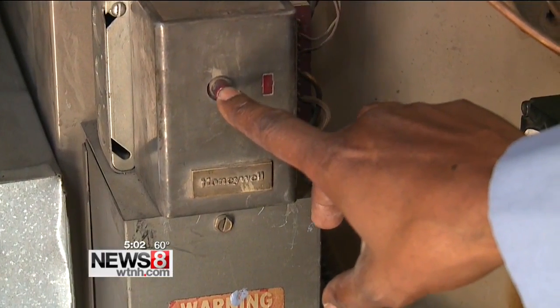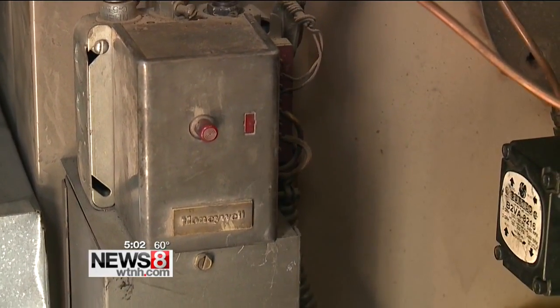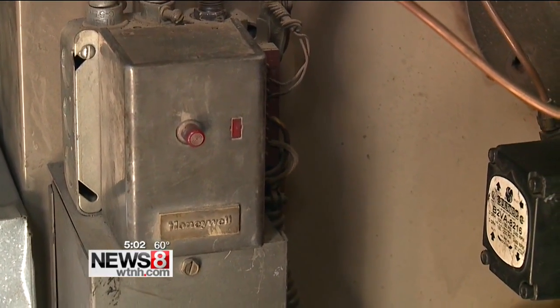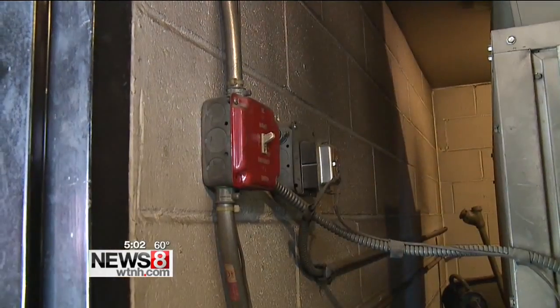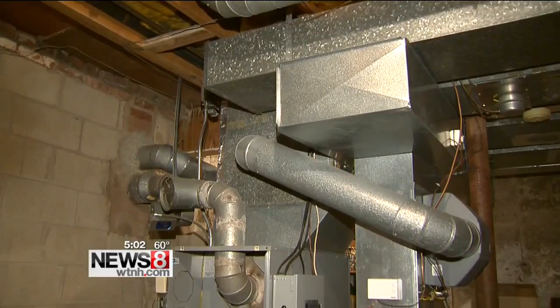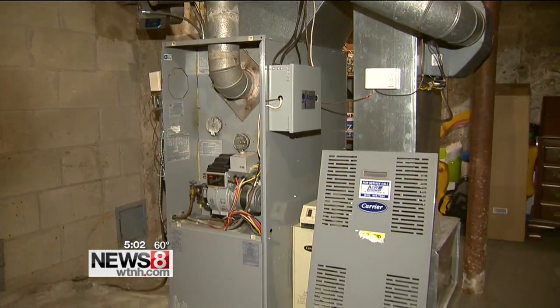So we want to push this reset button one time and let it go. You can push the reset to get your heat, but then you can also call your service company so they can come out. Still not working, Jordan says check emergency switches — make sure they are in the on position. And check your thermostats, make sure they're turned on and have working batteries.